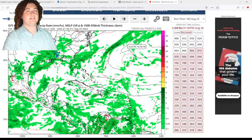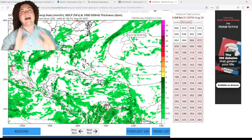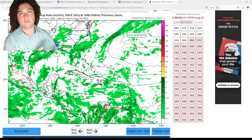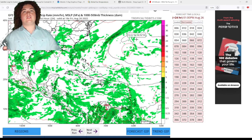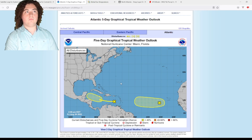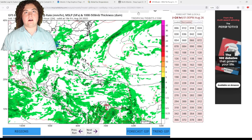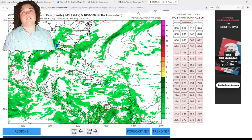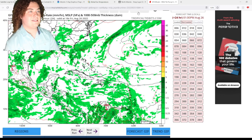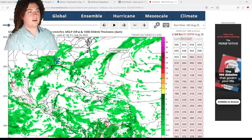We're going to run the last four model runs of the GFS and then a couple of European model runs to cross-check, because I know a lot of people say the GFS is trigger-happy — and I agree — but I can't dismiss what's going on here. This is nine to ten days out and we have two areas of interest, so this will be a longer video. Please bear with me.